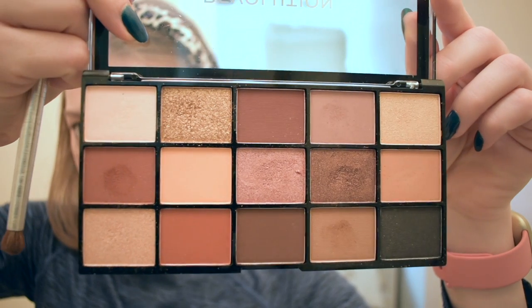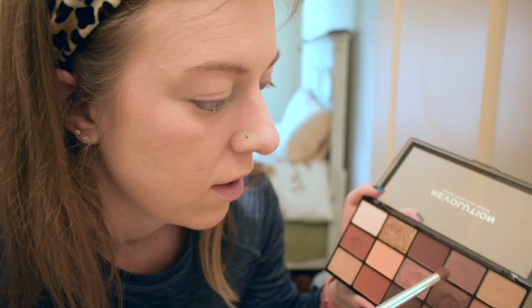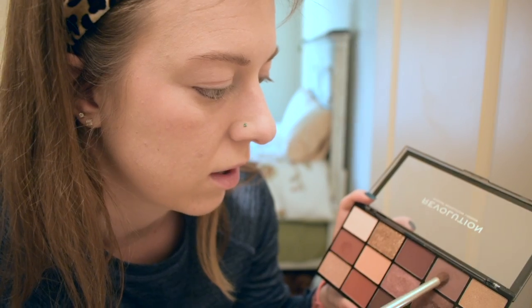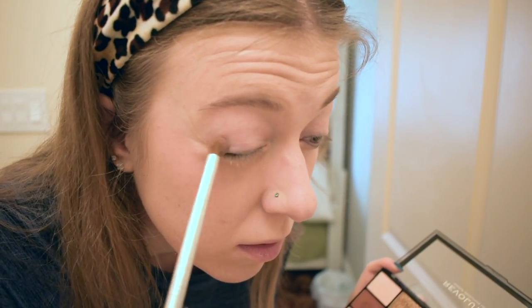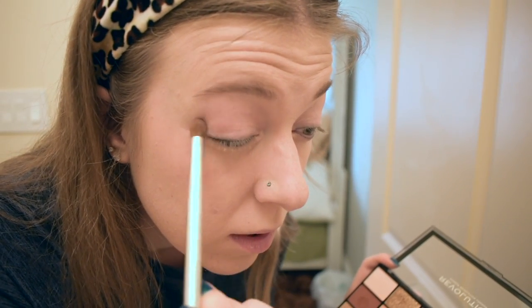Next up, I've been trying a new makeup palette — Makeup Revolution, the Reloaded Velvet Rose palette. Here's the color range inside. I'll get it loaded up, tap it, and put this all over the lid.